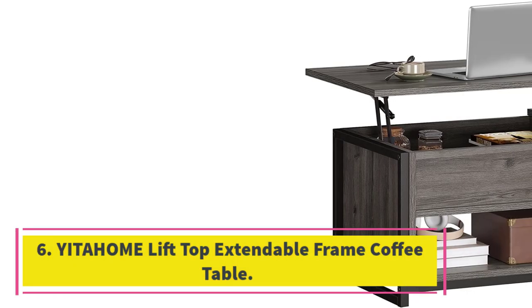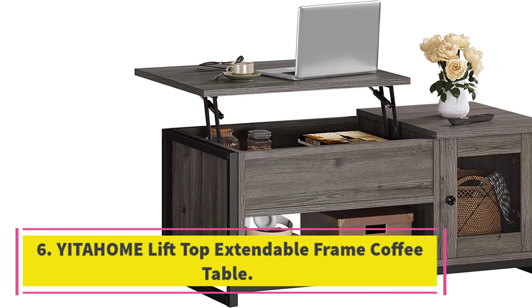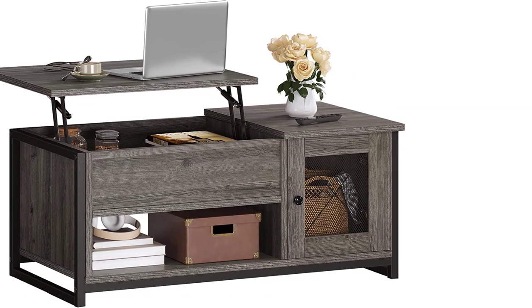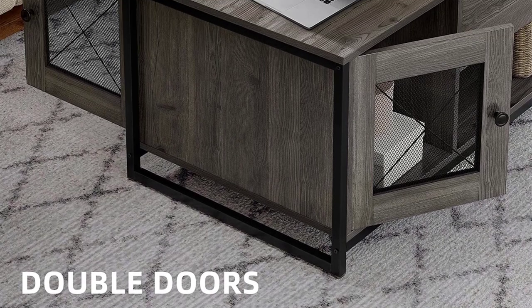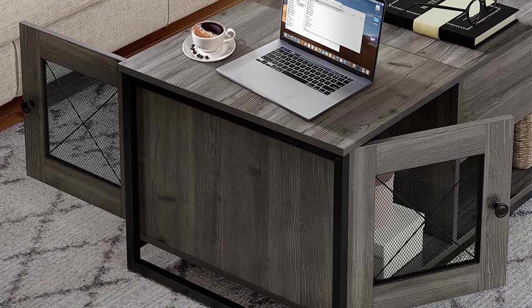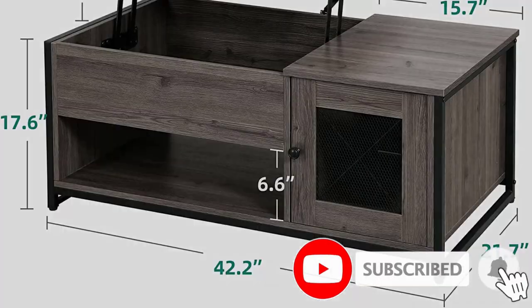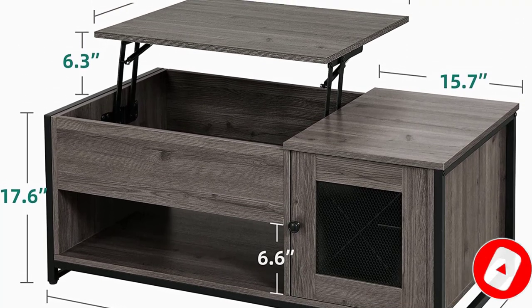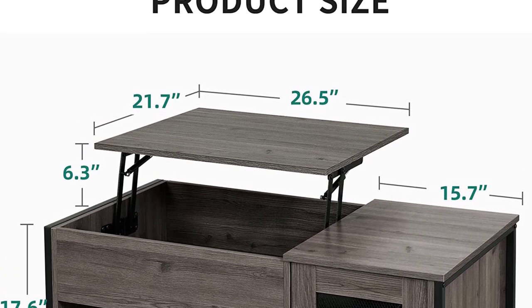Number six: the Yaida Home lift-top extendable frame coffee table. A unique lift-top coffee table can be a great focal point for your living room while also serving a functional purpose. This design comes with three ottomans for extra seating, and they can be stored under the table to make optimal use of your space. There is an internal storage compartment, and the top lifts up and outwards for additional height. The tabletop is made from solid slate and is durable and scratch-resistant.